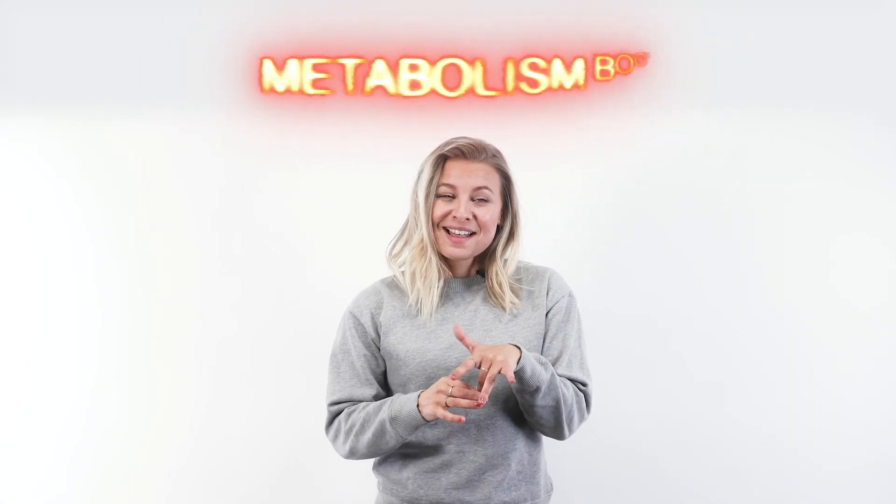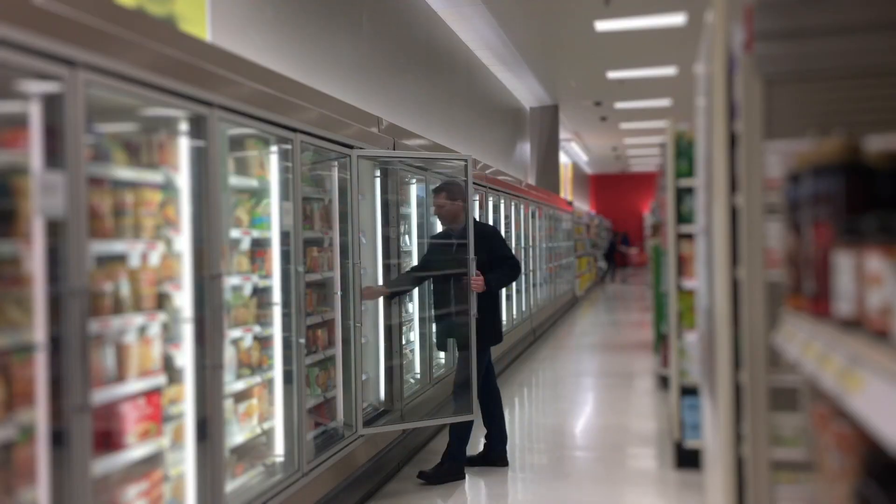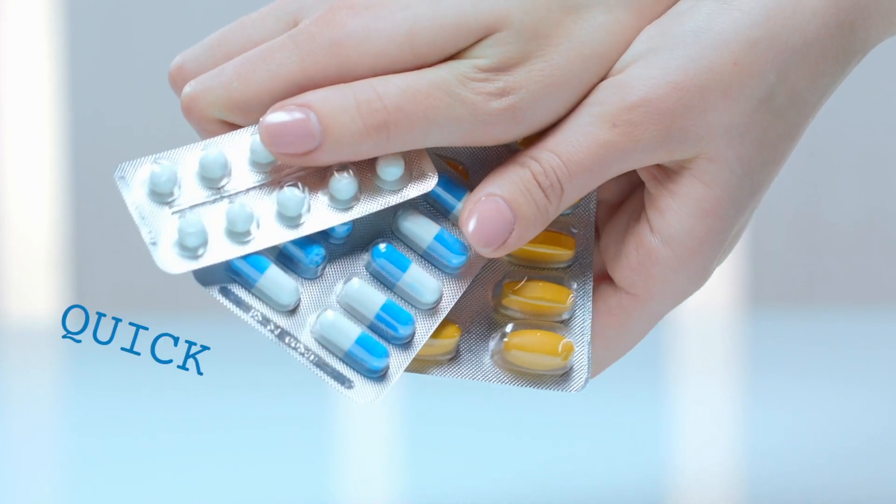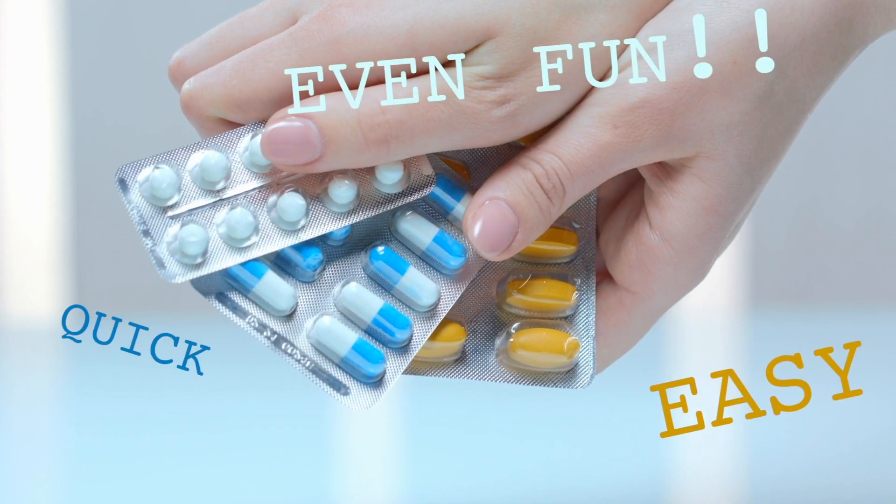Have you ever wished there was a magic pill you could take, or just food you could eat, that would give you a serious metabolism boost? Well, if you haven't, you are definitely in the minority. There are millions of Americans who buy specially prepared meals and weight loss supplements that promise to make it quick and easy — and even fun — to lose weight.